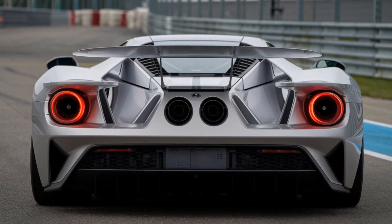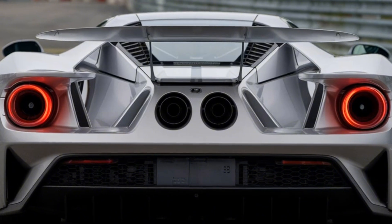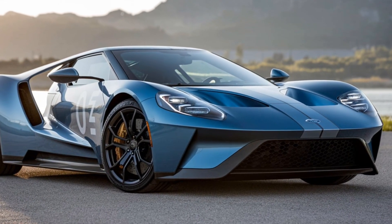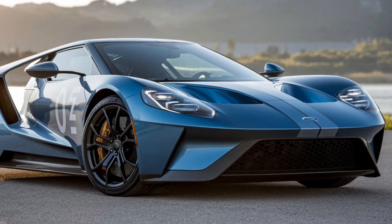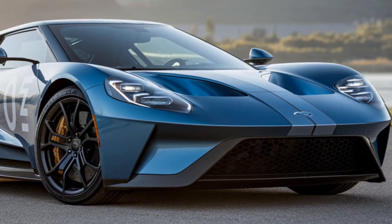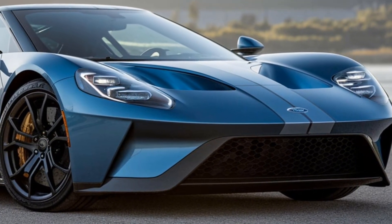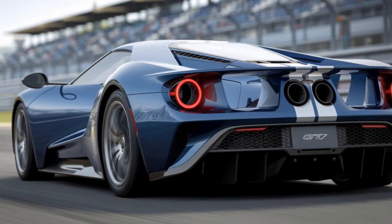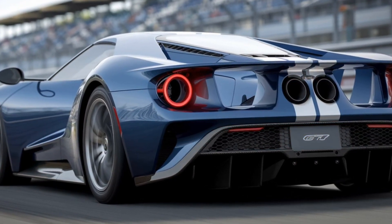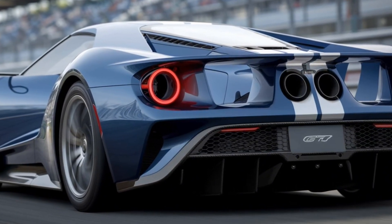The 2025 Ford GT MK4 is set to be a masterpiece of modern engineering — the ultimate evolution of the GT nameplate, combining Ford's rich racing heritage with cutting-edge technology. If you're looking for a car that offers the raw, unfiltered experience of a track-focused supercar, the MK4 is poised to deliver in spades. Keep an eye out, as this car is sure to make waves in the world of motorsports.